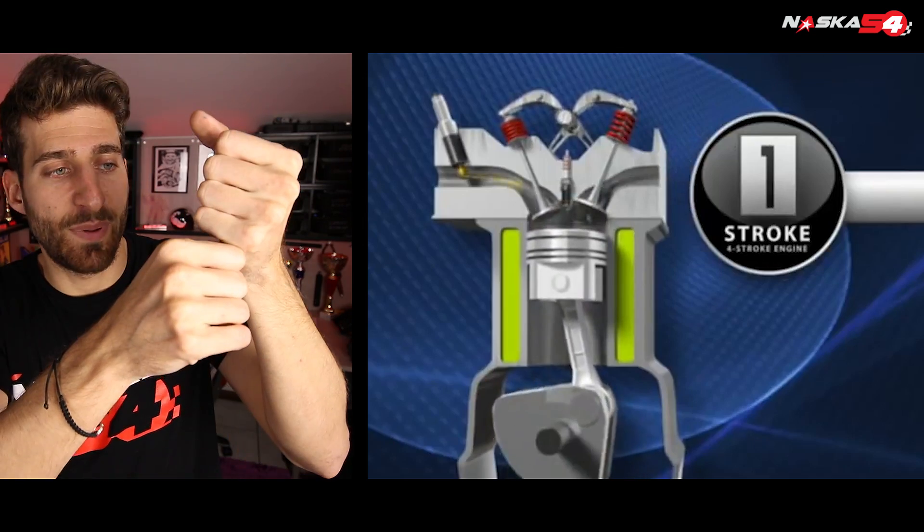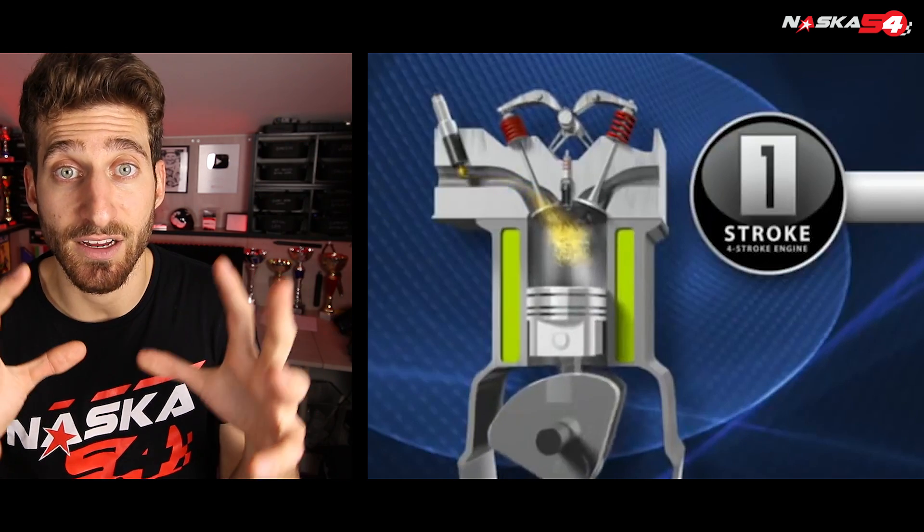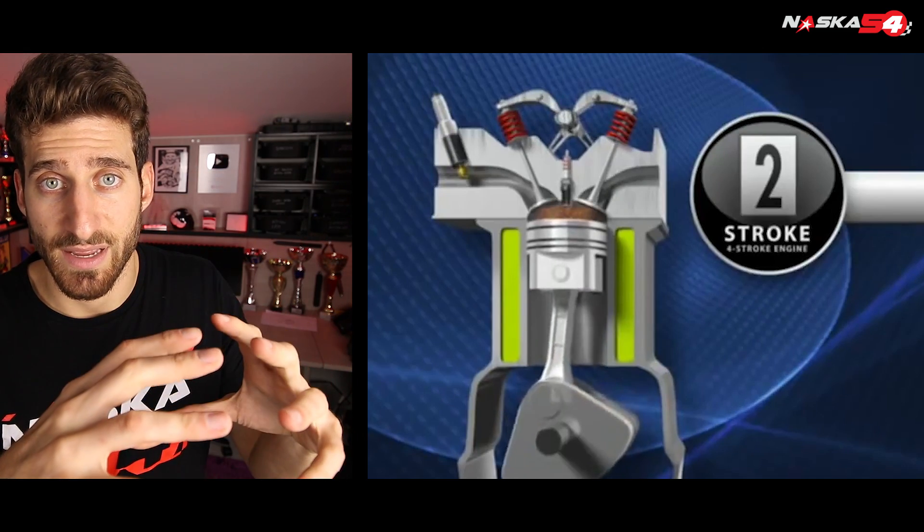In the first phase the piston lowers and sucks the mix of petrol and air inside the combustion chamber. In the second phase the piston rises and compresses this mix.